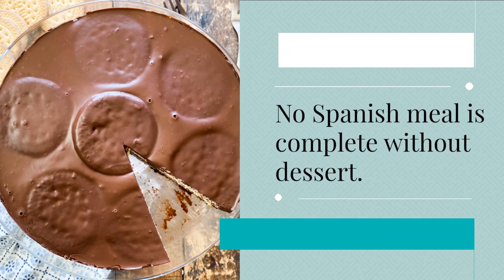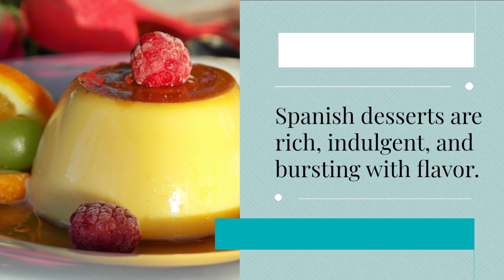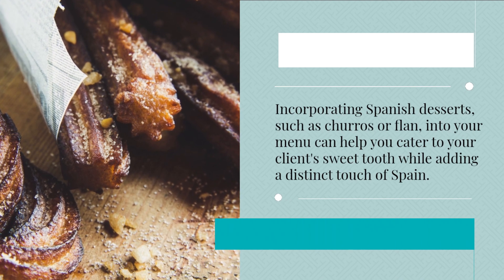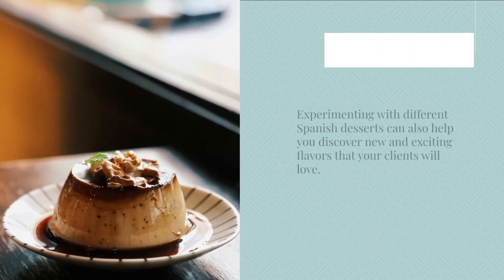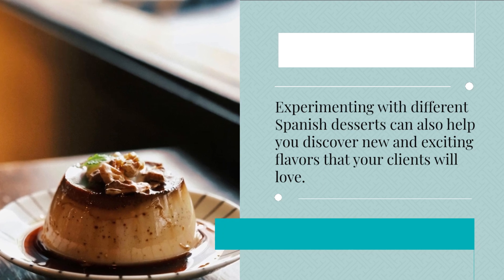No Spanish meal is complete without dessert. Spanish desserts are rich, indulgent, and bursting with flavor. Incorporating Spanish desserts, such as churros or flan, into your menu can help you cater to your client's sweet tooth while adding a distinct touch of Spain. Experimenting with different Spanish desserts can also help you discover new and exciting flavors that your clients will love.